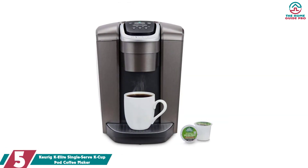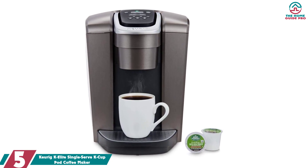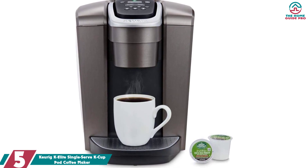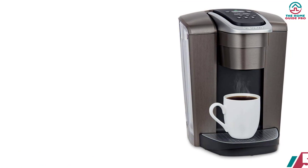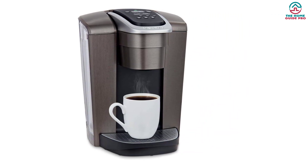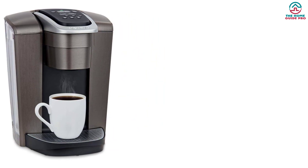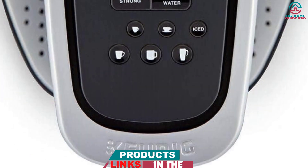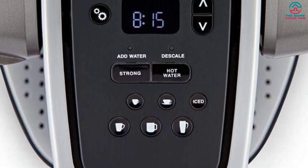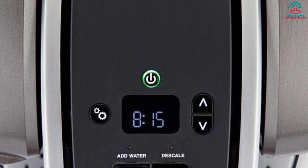Starting at number 5, we have the Keurig K Elite Single Serve K-Cup Pod Coffee Maker. The Keurig K Elite is designed to brew your favorite cup of coffee in just one minute, allowing you to wake up in the morning with a fabulous cup of coffee. It also makes tea and hot chocolate, making it convenient for your whole family. This coffee maker has a sleek design that's easy to use, featuring a strong brew button that increases the power and strength of your beverage, while its auto-off feature helps conserve energy. The Keurig K Elite is small enough to fit easily on any kitchen countertop but big enough to make up to 12 ounces of delicious beverages.